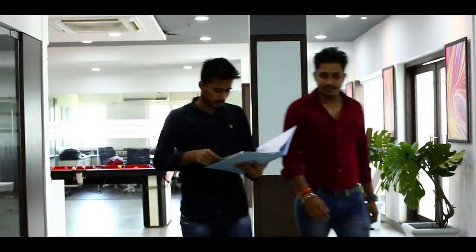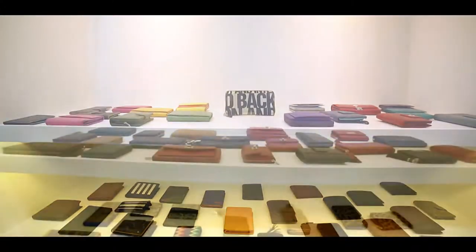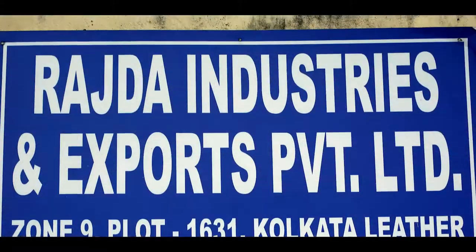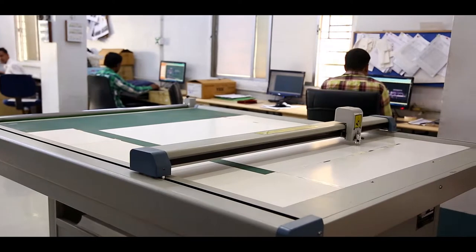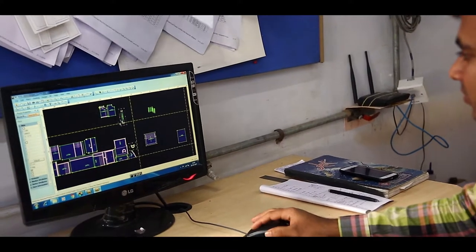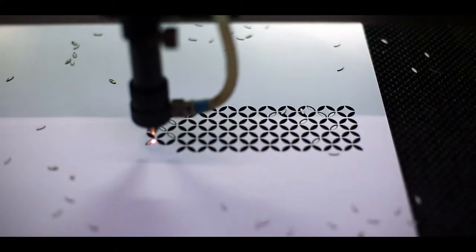The idea behind the management team is that every product leaving the factory should be standardized as far as possible, and the management team is continuously working towards this. The first step towards standardization comes right where the patterns are cut. The factory uses CAD software to cut patterns compared to the hand-cutting tradition, and has recently acquired a laser cutting machine where all cutting patterns are cut in acrylic sheets.